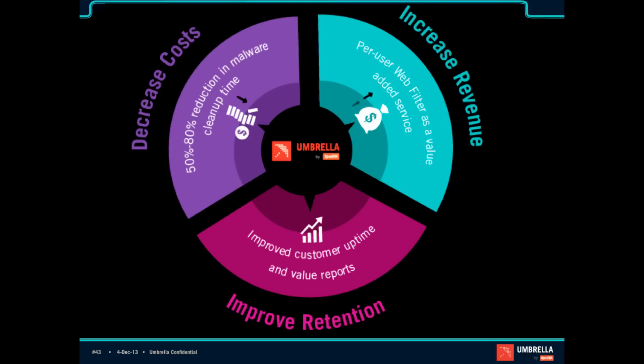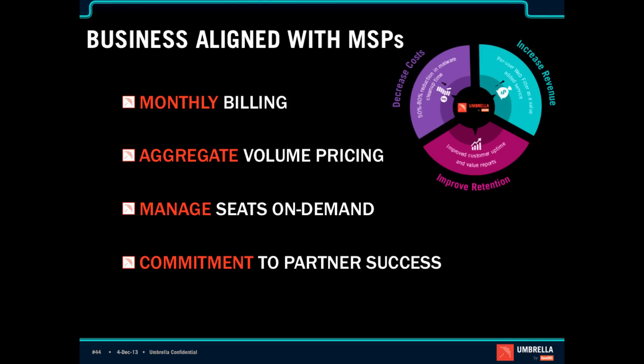In summary, decreasing costs through malware prevention and botnet containment is the core. We also have web filtering, or web monitoring as a service. We enable you to improve retention and show the value of your security service through value reports. For MSPs, we've aligned our business with your business with monthly billing, aggregate volume pricing — so if you have 1,000 or 2,000 users, we bundle those together and give you a great price for the entire package. The ability to manage seats on demand, add customers, delete customers anytime day or night through the console. With the roadmap of additional ticketing integration and additional reporting functionality, we pride ourselves on a commitment to partner success.